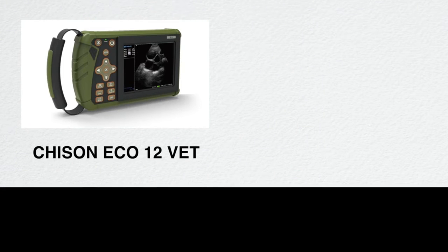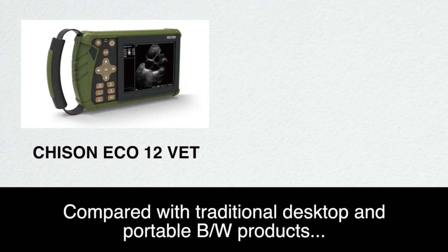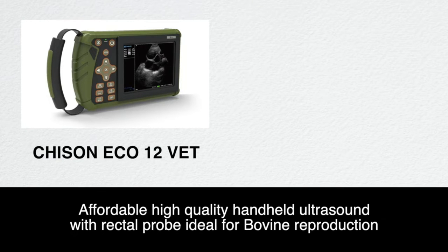The Chison Eco12Vet gathers the latest digital system architecture to provide high quality two-dimensional images. Compared with traditional desktop and portable black and white products, it has a more compact body and convenient features, which will make it play a greater role in the field of veterinary. Affordable, high-quality handheld ultrasound with rectal probe, ideal for bovine reproduction.